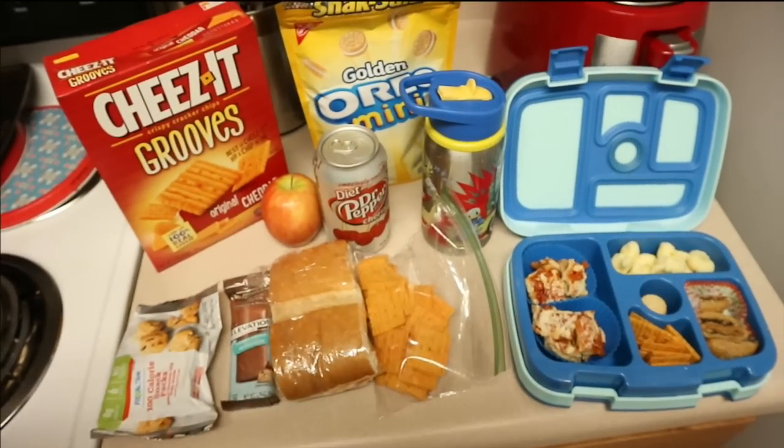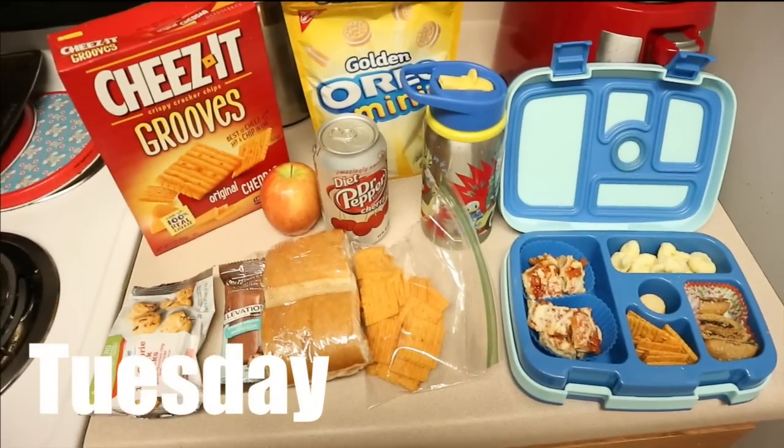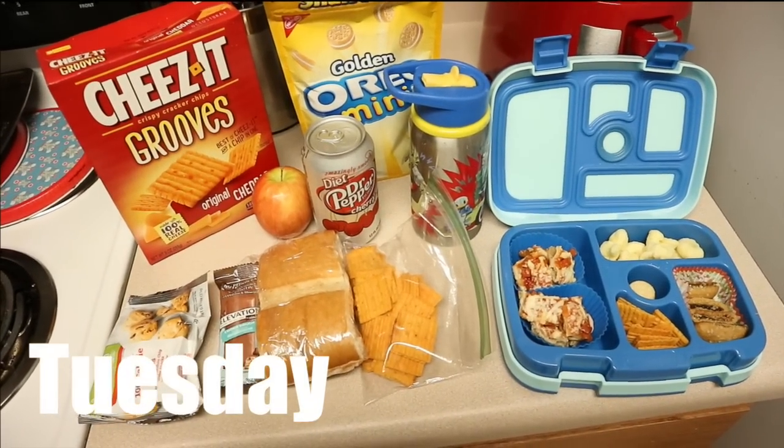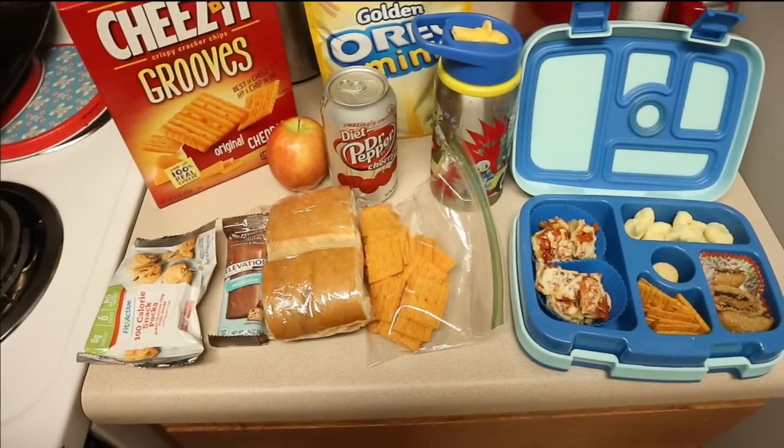Hey everybody, happy Tuesday! Sorry for the noise level — it's very loud in here — but we're just going to do this lunch video real quick. So this is what Nate and David have for lunch. Let's start with David.